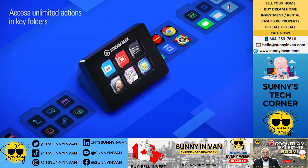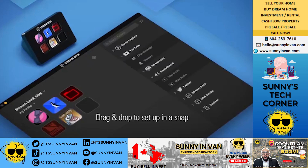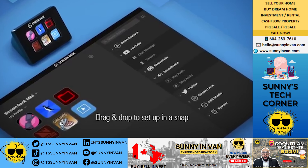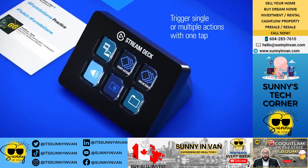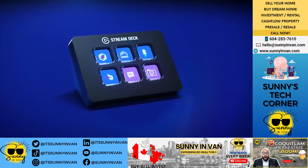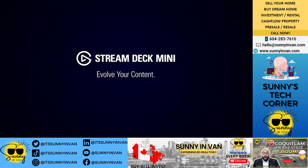The Stream Deck Mini works with what you love — whether using OBS Studio, XSplit, Streamlabs, Twitch, YouTube, Twitter, and more. It seamlessly integrates your favorite tools and platforms, from automatically detecting your scenes and sources to putting your social media channels to work — you do everything with a quick tap. If you want to revolutionize your workflow and boost your productivity, the Elgato Stream Deck Mini is the device you need.